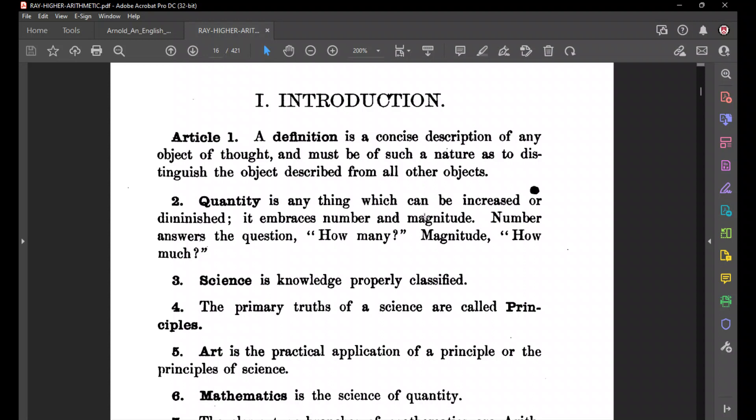Look at the second part of the definition: it must be of such a nature to distinguish the object described from all other objects. A true definition cannot be true of any other thing — it's only true of that one thing. That's what makes it a definition. So if I said 'define cat' and you say 'a cat is a four-footed animal,' is that a definition? No — it describes a cat, but it doesn't distinguish the cat from every other animal. A definition would have to distinguish the cat from every other animal, and when you try to do that, it's very hard. You actually have to be a philosopher to write a definition.